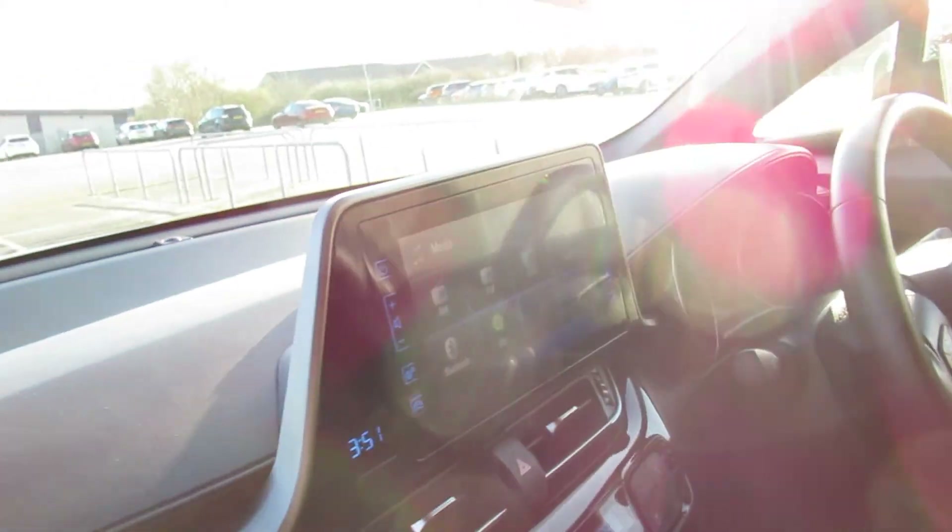Front electric windows, and there's a nice touchscreen display. This is an automatic, and it's also a hybrid as well.